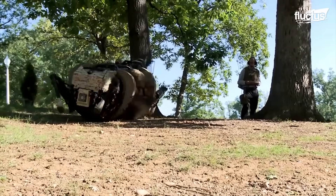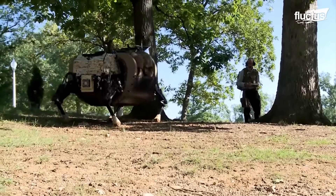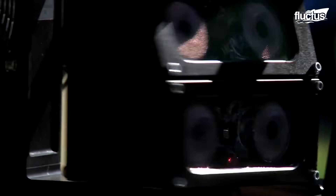With the ability to carry up to 400 pounds, built-in GPS, and the ability to follow voice commands, the LS-3 could dramatically reduce the loads soldiers need to carry in the field.